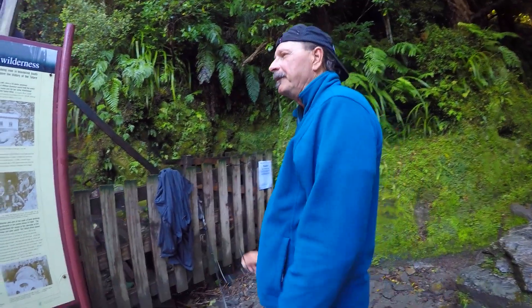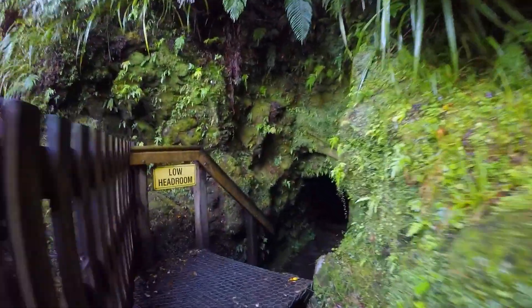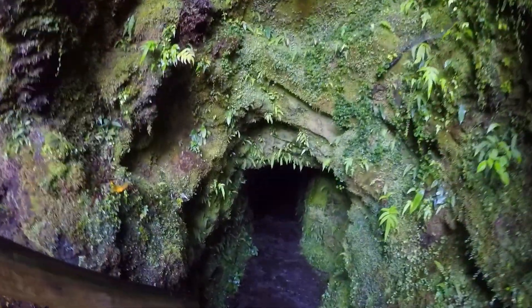So six guys tunneled 1500 feet through sheer rock in a year. Wow. Pretty cool.